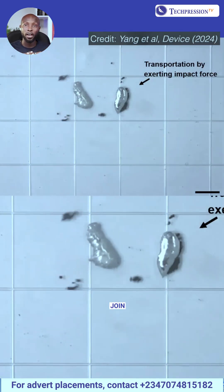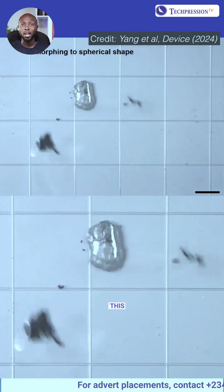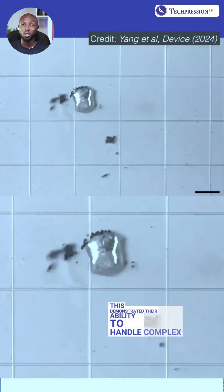They then moved the pieces, joined them back together, and shaped the metal into a smooth sphere. This demonstrated their ability to handle complex tasks with precision and control.